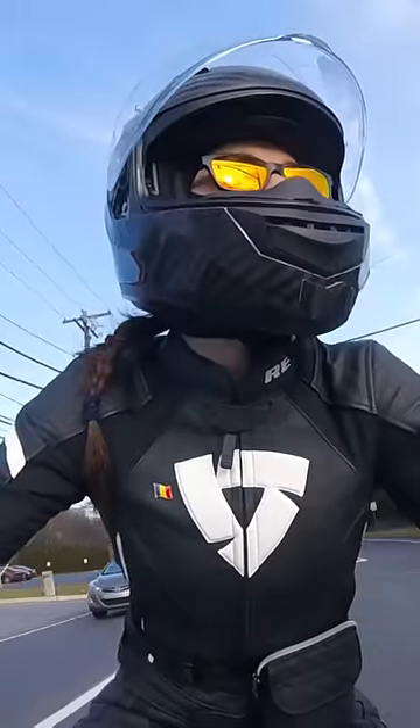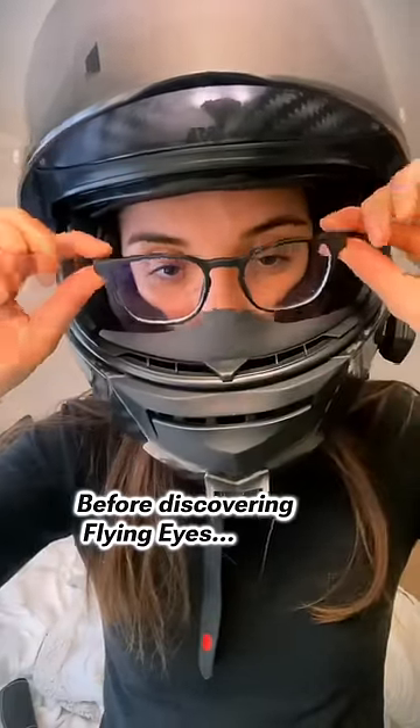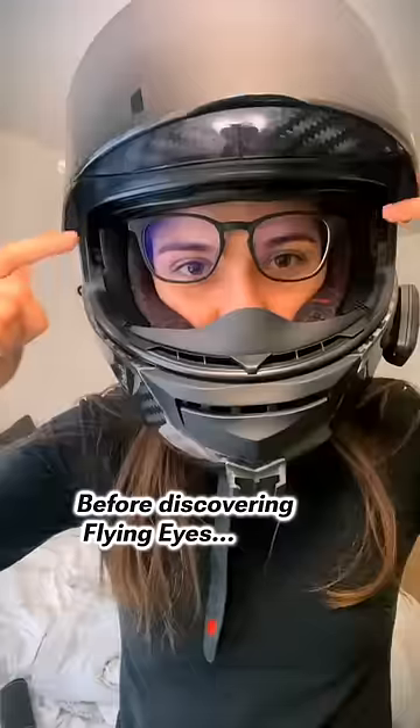If you ride with glasses and you have a properly fitting helmet, this can sometimes be a problem. There's not much room at the temples for the glasses to slide in, and if you do manage to get them in, they sometimes don't sit properly or they'll cause pressure points around your temples.